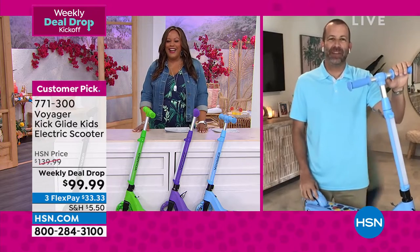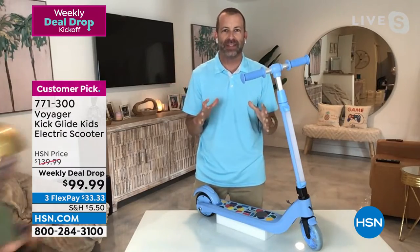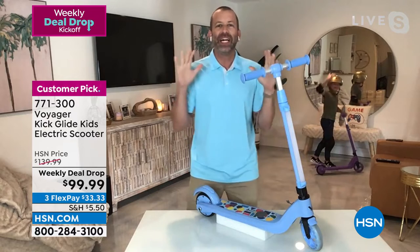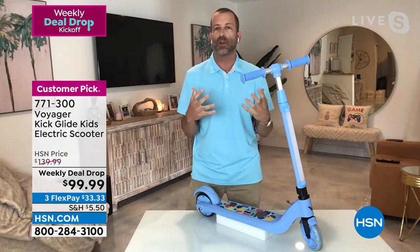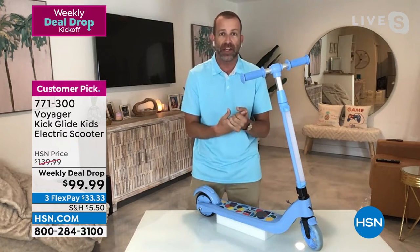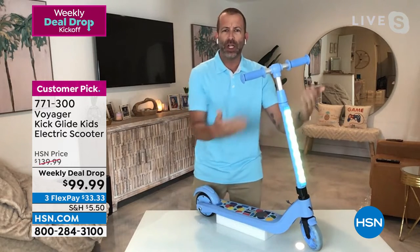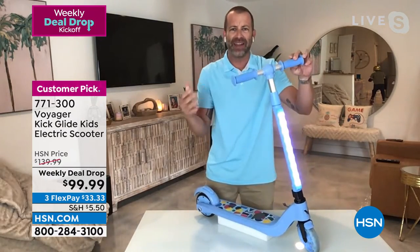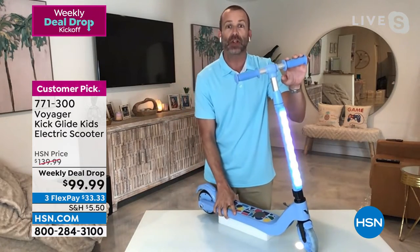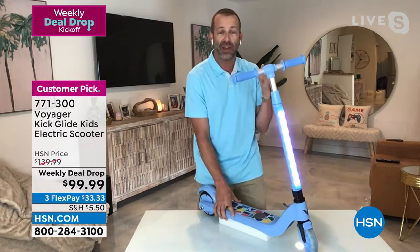I will always be a kid. The scooter I had as a kid, you couldn't hit a button, it couldn't light up with cool LED lights, the wheel didn't light up. At dusk or at night, you would be the coolest kid in the neighborhood because your scooter comes to life and illuminates. The Voyager Kick Glide scooter is so easy to use. Whether you're a pro like my son or just getting started around that six-year-old age range, it's very easy. There's no trigger, so there's no acceleration point on the handles. The kids can literally keep their hands nice and sturdy on the handlebars.